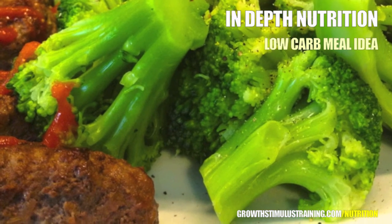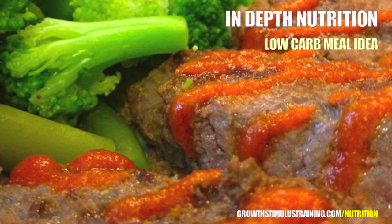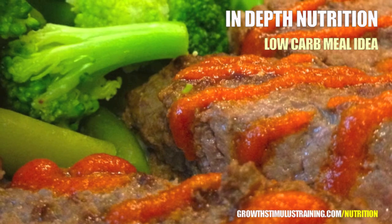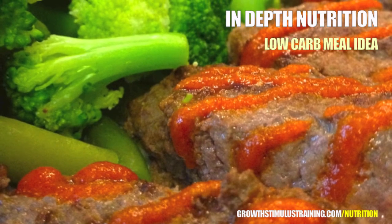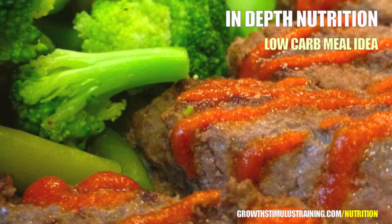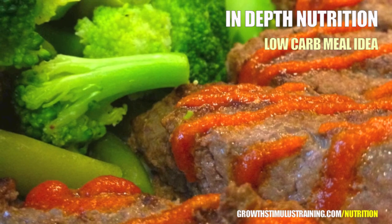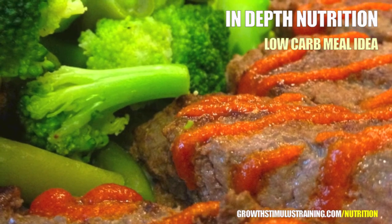I chose beef primarily because it's an excellent source of complete protein. Protein is a necessary macronutrient, and choosing a complete protein source is a surefire way to make sure you're ingesting plenty of necessary amino acids. As you can see, this meal is composed of beneficial foods that are also simple to make.